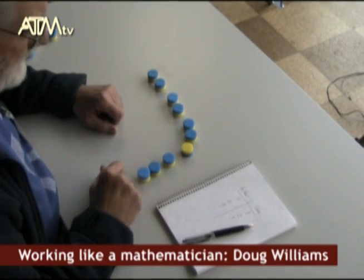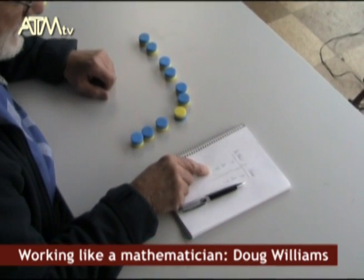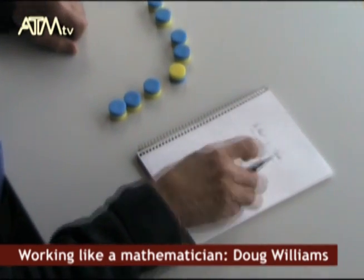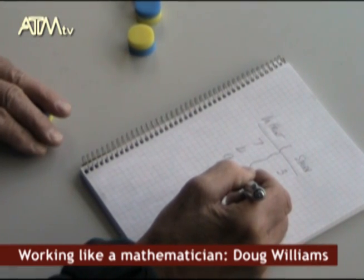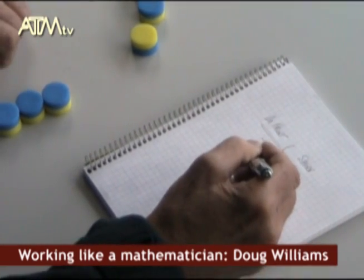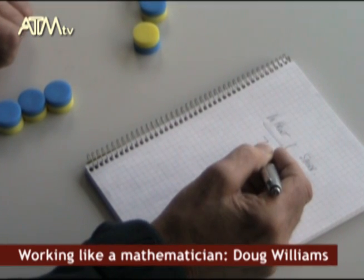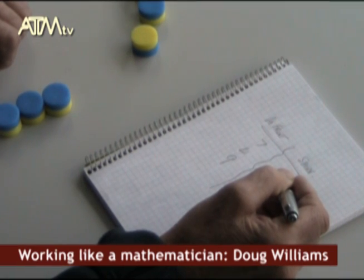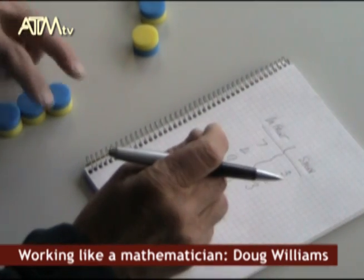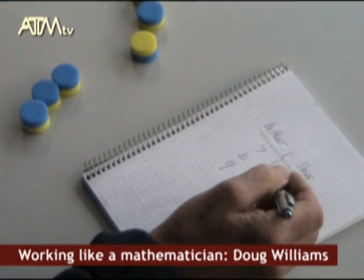And in this case, starting with nine in front of Eric, three of them were shorn before Eric got to the front. And when I did it with four, two of them were shorn before Eric got to the front. And when I did it with seven, three of them were shorn before Eric got to the front. So I'm playing around with this problem like a mathematician would, and collecting data about it.